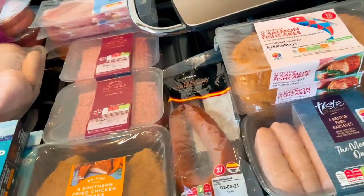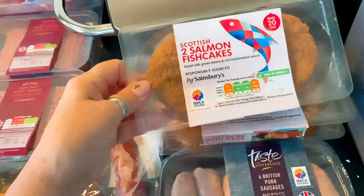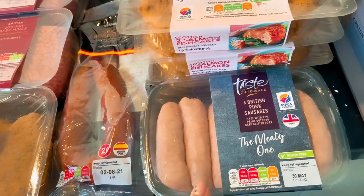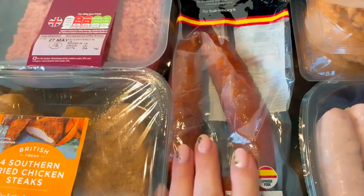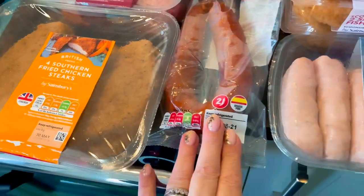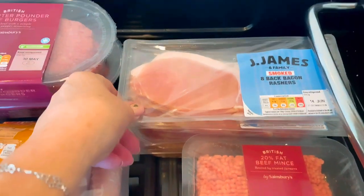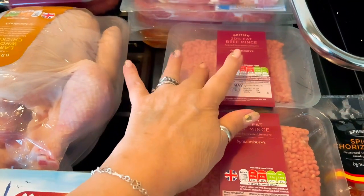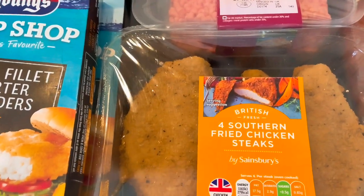I'm going to start unpacking because I want to get a lot of this away. I've got three packs of the salmon fish cakes — these are delicious — some pork sausages, the Taste the Difference ones, very tasty, some spicy chorizo ring to be used in a recipe, as are the sausages. Four packs of smoked bacon, two lots of minced beef — one for lasagna, the other for spaghetti bolognese — and a pack of four southern fried chicken steaks.